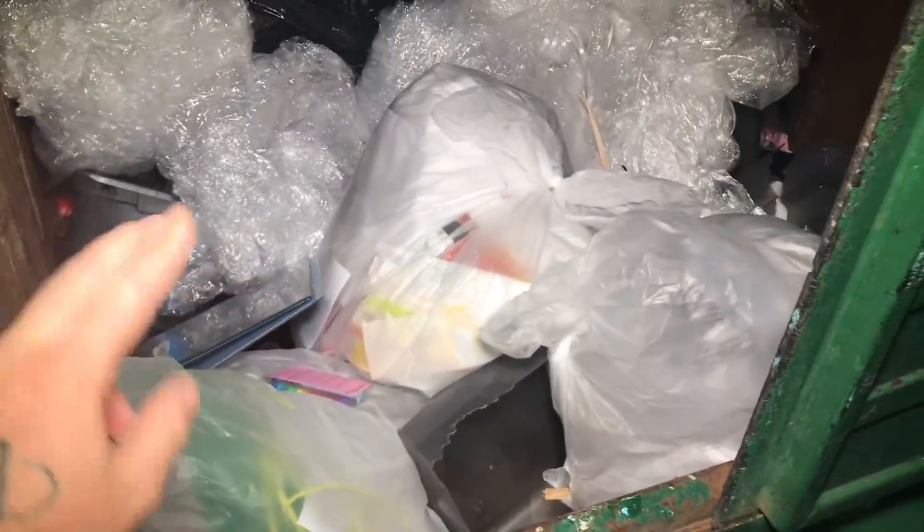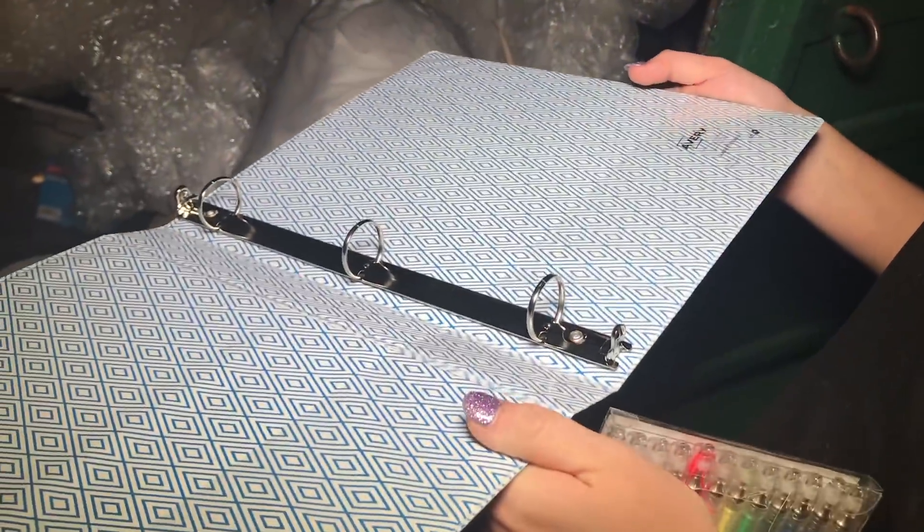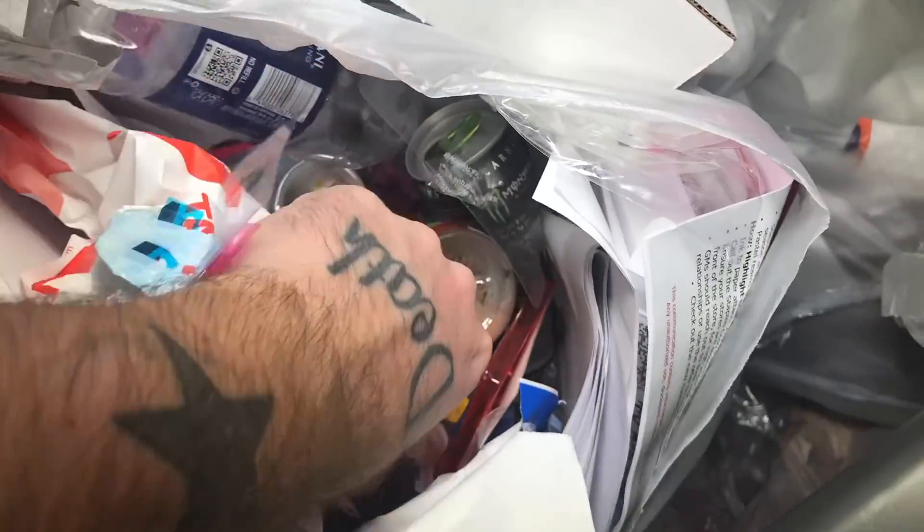This is Staples and I already see something — keeping my fingers crossed because we haven't found anything in here in forever. We already got a thing of gel pens, though one just busted. We got a binder too — it's cut a little bit but nothing else wrong with it. It's a one-inch binder. There might be something in this bag... There's an Otter Box but a corner snapped off. Here's the other piece to it — that sucks. Nothing else in that bag.